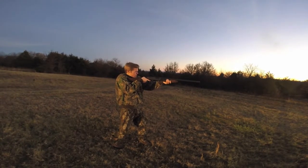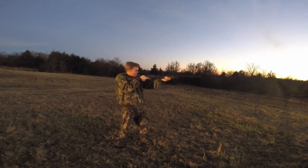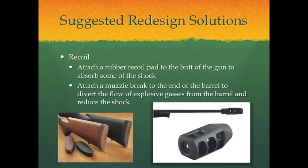Our second redesign solution deals with the issue of recoil. First, we suggest attaching a rubber recoil pad to the butt of the gun — a half to one inch thick rubber pad would help absorb some of the kick, delivering less of a blow to the shooter's shoulder. This feature is becoming more common with newer guns but is still not widely used. Second, attaching a muzzle brake to the end of the barrel would help reduce recoil by diverting the explosive gases in the barrel to the side of the gun. The image on the left shows a recoil pad, while the image on the right shows a muzzle brake attached to a rifle barrel.